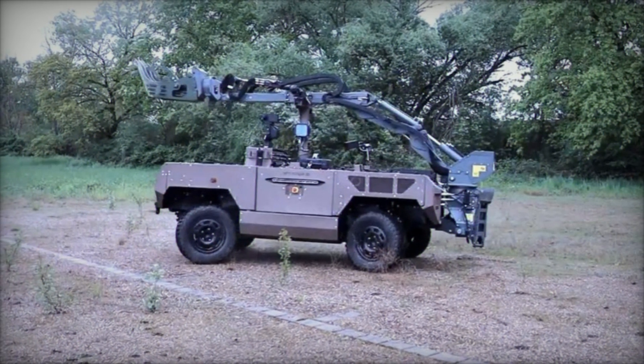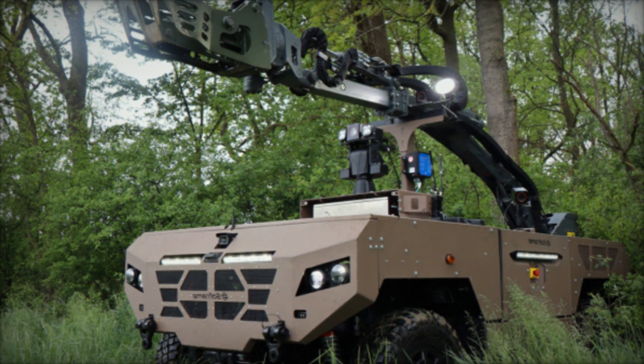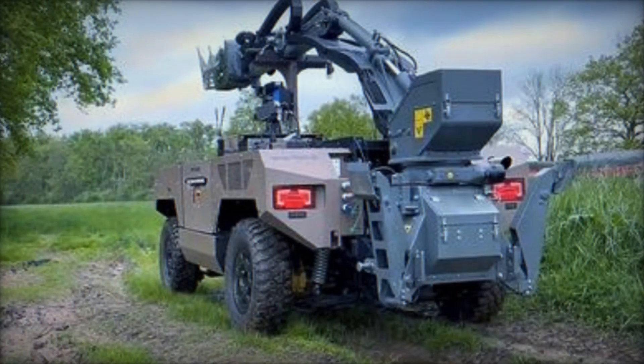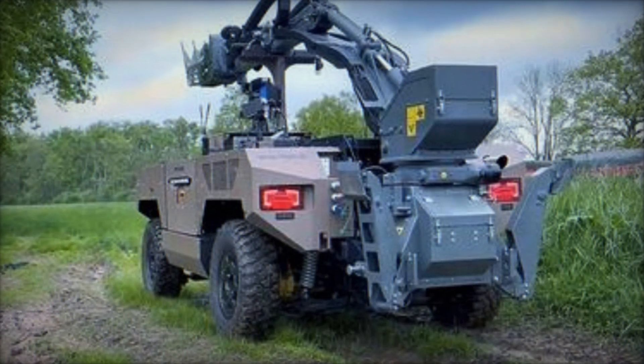Equipped with a gross vehicle weight rating (GVWR) of 3.5 tons, the Fardier MKII is powered by a thermal engine complemented by a hydraulic transmission. Its 4x4 drive system, with all steering wheels, enhances maneuverability, allowing it to tackle the toughest terrains with ease.